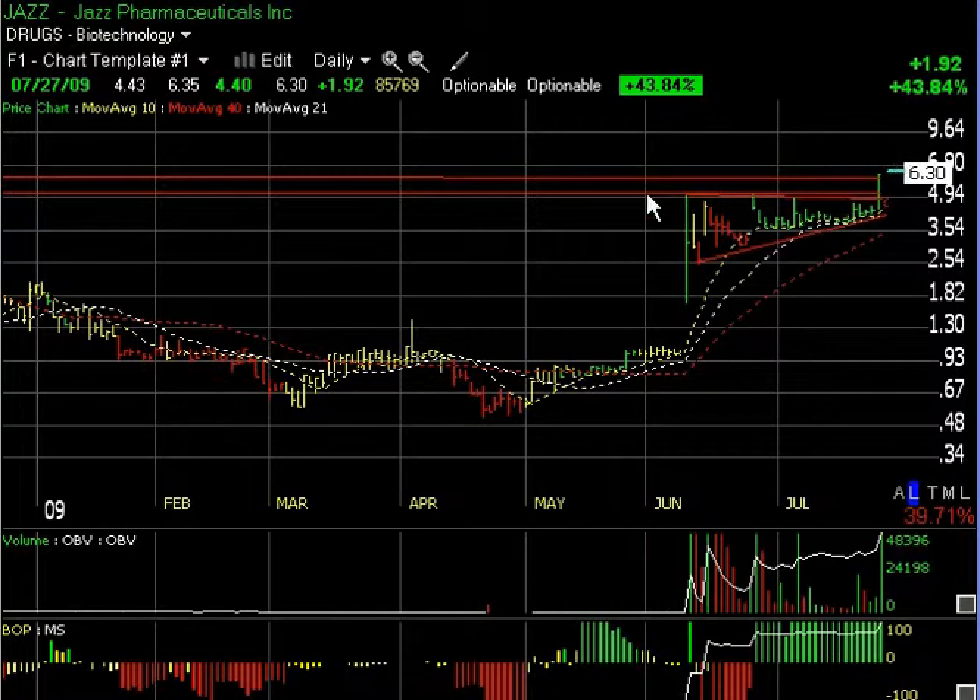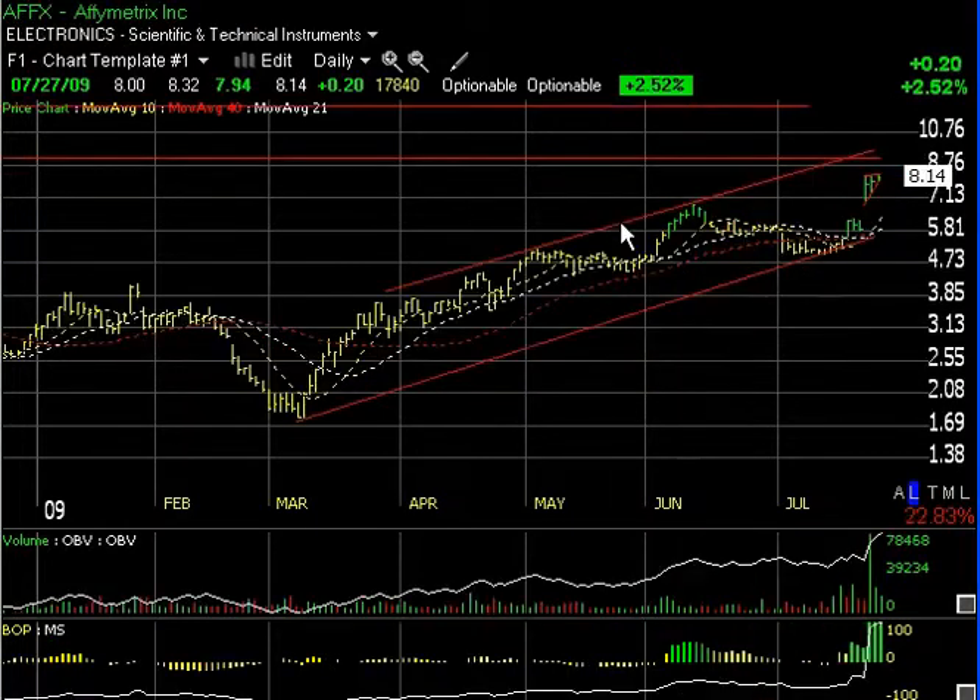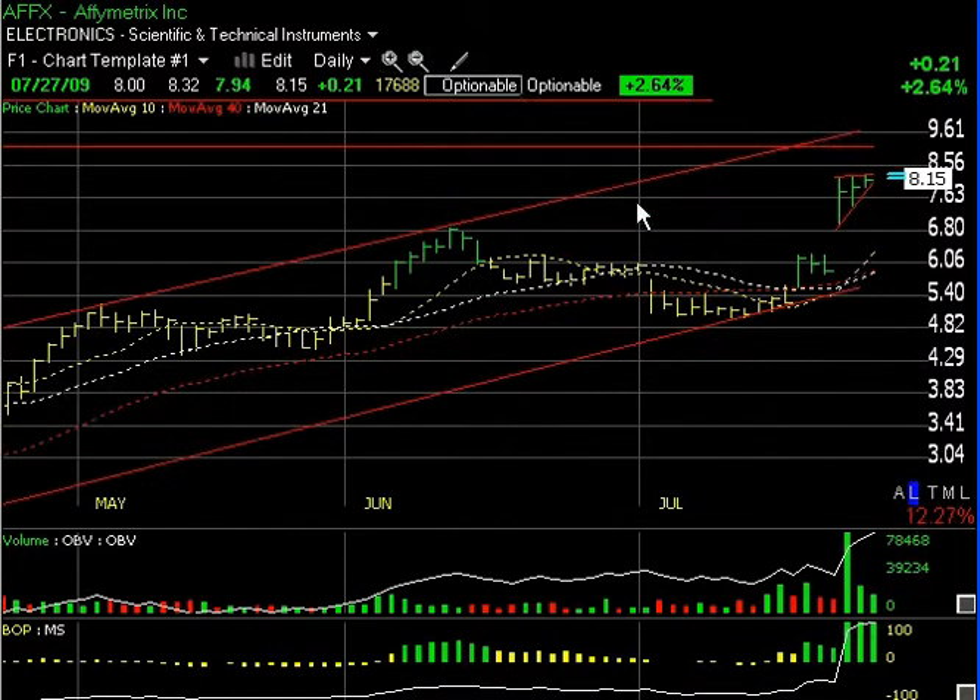Moving over to AFFX — a strong channel underway. The price volume surge last Thursday has been followed by two consecutive narrower days in a slightly rising triangular wedge pattern. Lower volume the last couple of days, but technicals remain very strong. I expect this could break out over 8.30 and run up into the 9.50–10 range short term, but we'll be keeping close tabs on that one.